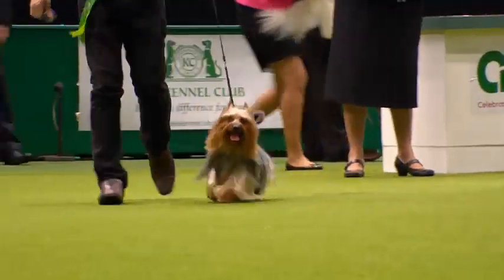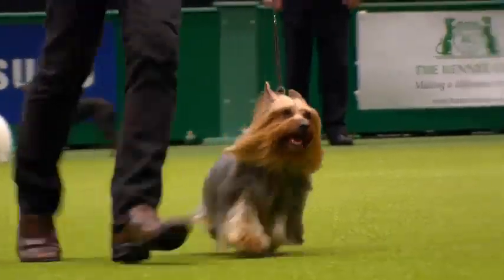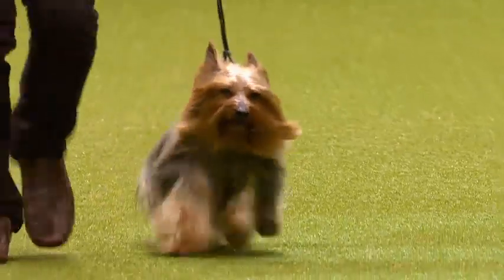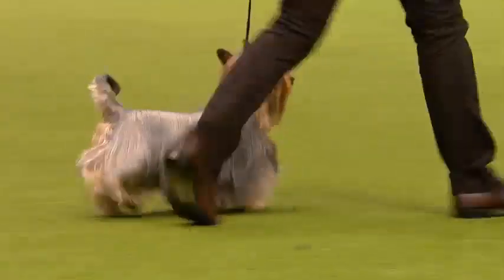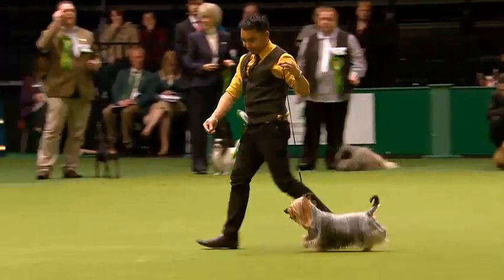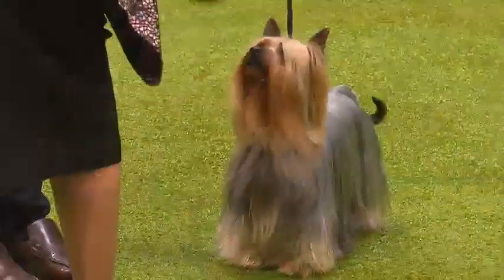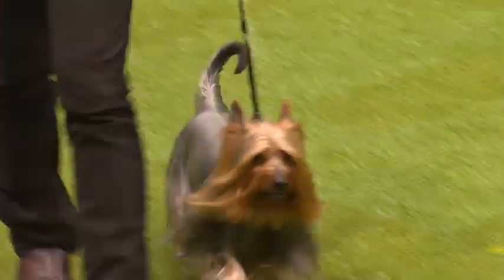With this breed, we're looking for a straight, fine, glossy coat, rich blue or blue-grey and tan. Little V-shaped ears pricked up there. It should be nice and parallel coming towards you. Level top line held on the move. Free striding. Lots of drive from those hind legs. You can see his heritage in the Yorkshire Terrier there, can't you?